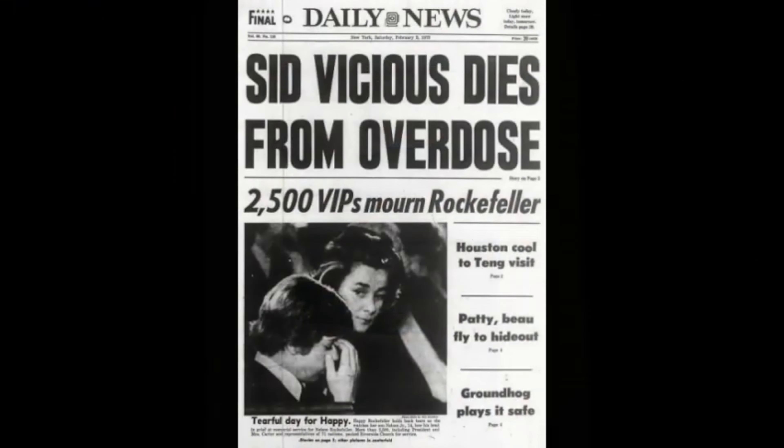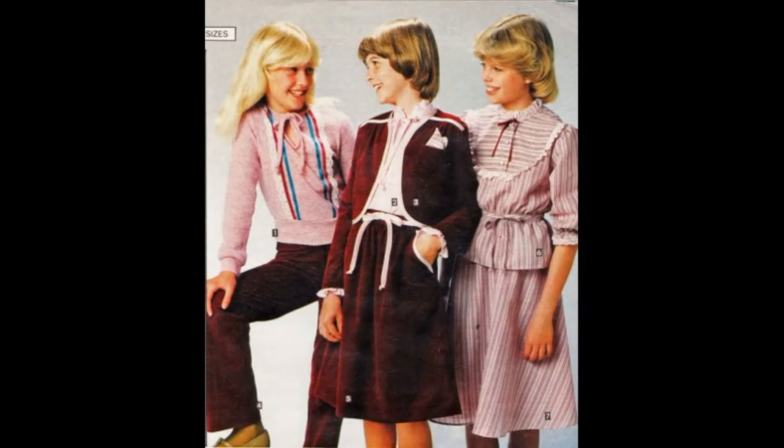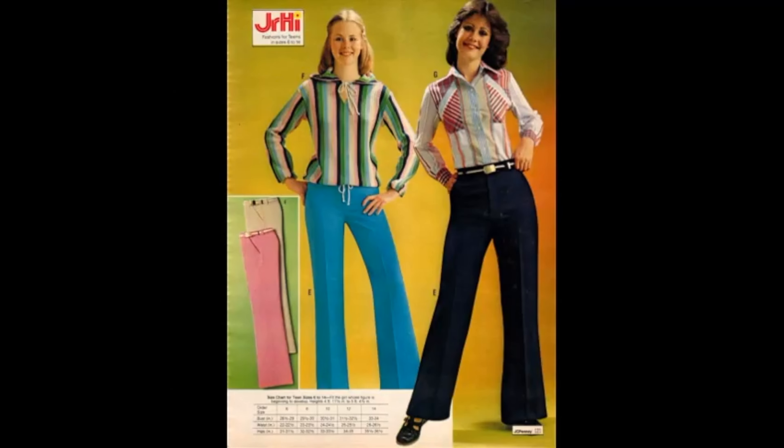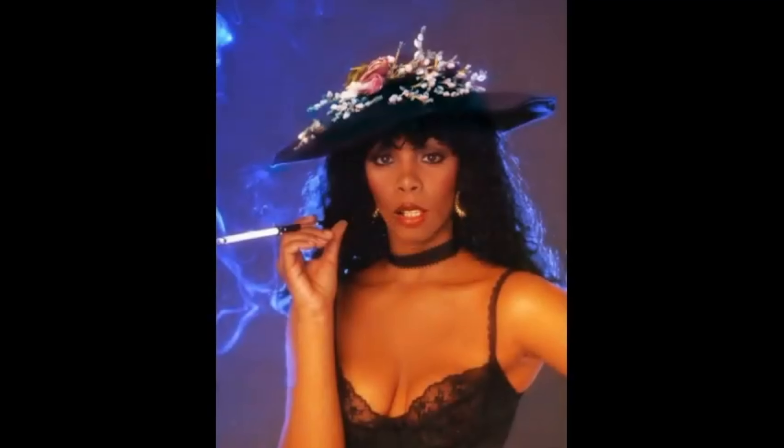1979 — what were you doing in 1979? I was like one year old, so I probably wasn't doing much, but it was probably pretty damn cute, with some crazy-ass fashion, some crazy-ass music, and some good and bad television.